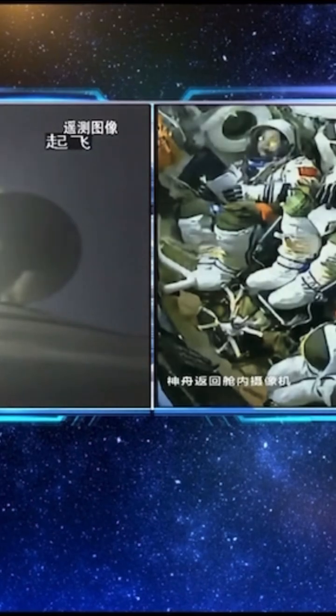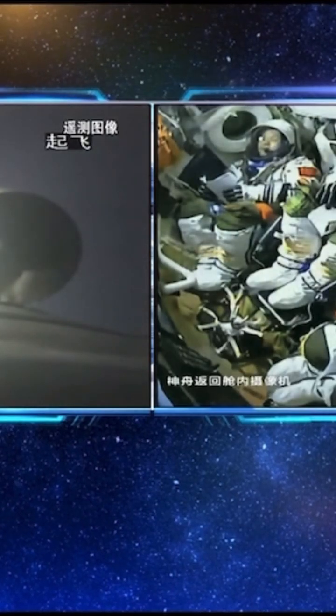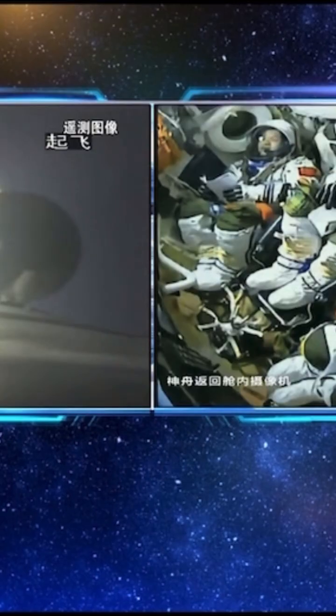Now, we can see that on the right of the screen is the camera mounted inside the rear edge capsule, and on the left...